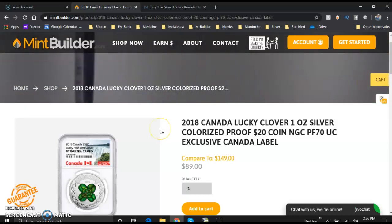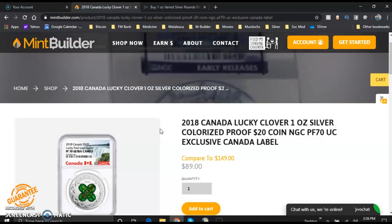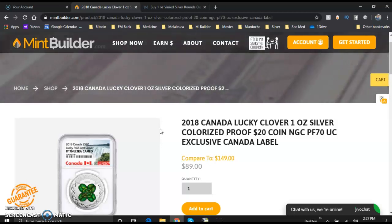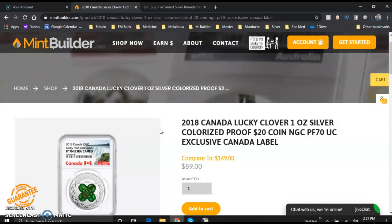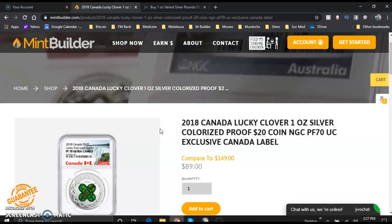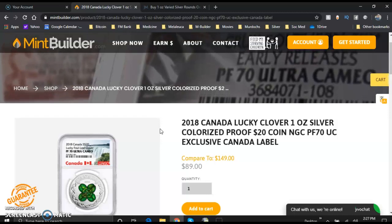Graded by NGC. If you found this video helpful, please click on the like button. Please share with others who you think would find this video interesting, or who may find the MintBuilder opportunity as an extra way to make some phenomenal income part-time or full-time. Please comment below — let me know what your thoughts are on this Canadian proof 70 four-leaf clover. Would love to hear from you on that.